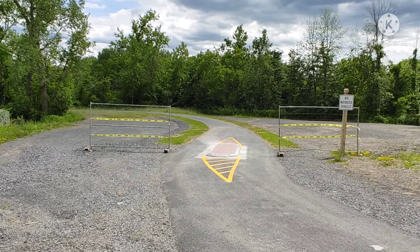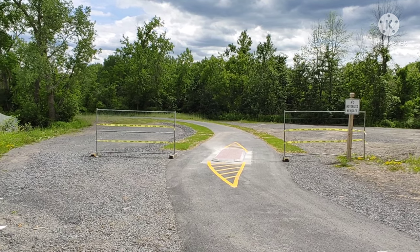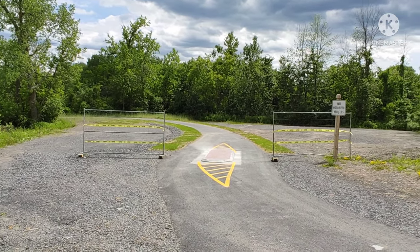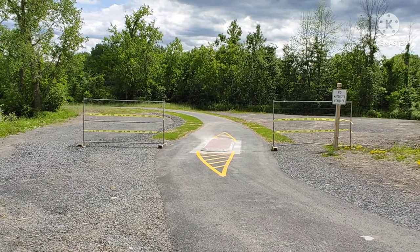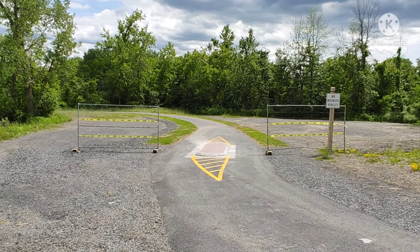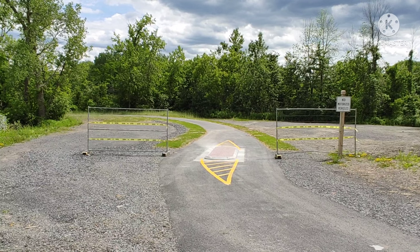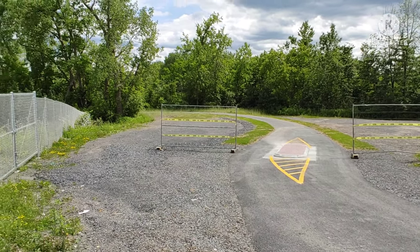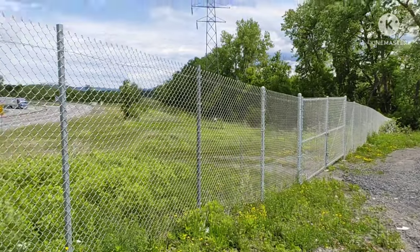And then there's the Utica to Herkimer bike trail. In a future video I'm gonna put my camera on the mount and we'll do the Utica to Herkimer bike trail — so that's going to be in a future video.